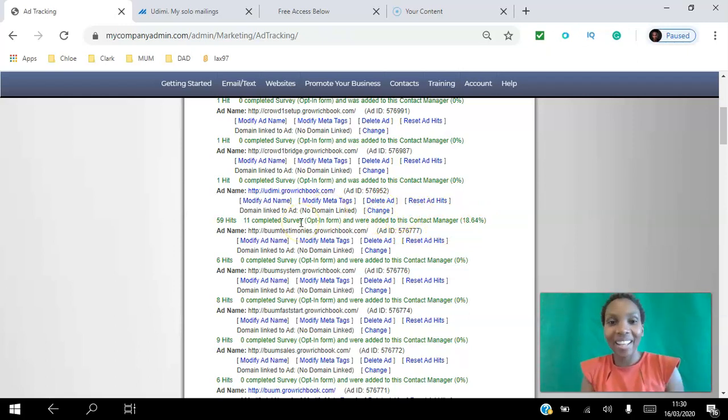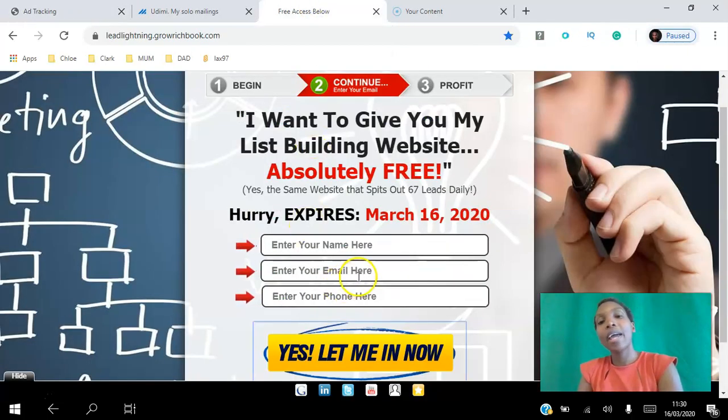Out of those 10 opt-ins, I'm delighted to say I got two sales. One came in during the first hour and the other towards the last hour — both delivered within 24 hours, all on the same day.